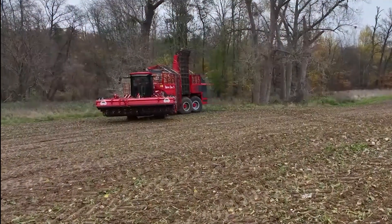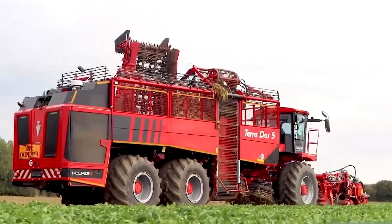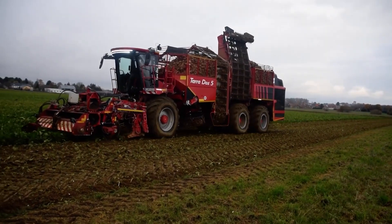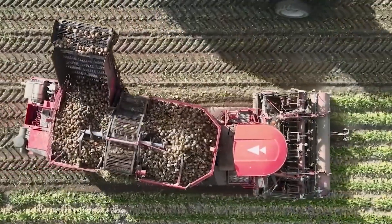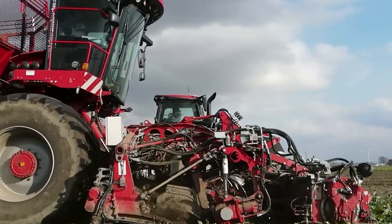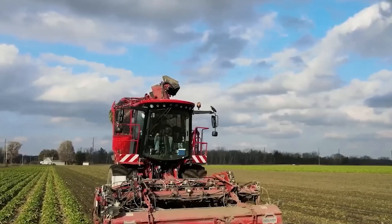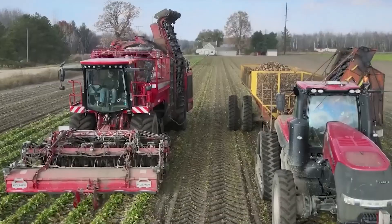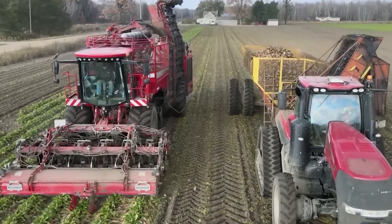The most advanced sugar beet harvester, called Terra Dose, does not uproot the beets but lifts them, minimizing root crop damage and ensuring their integrity. The innovative cleaning system — turbine, vibration, and air-based — effectively removes soil and leaf residues, which is important for crop preservation.